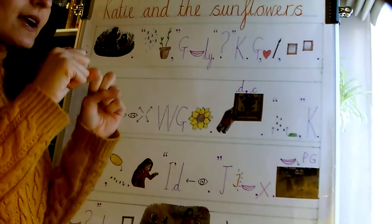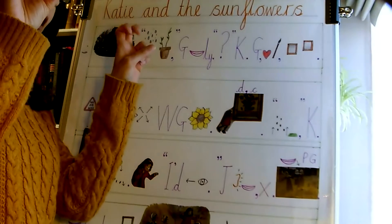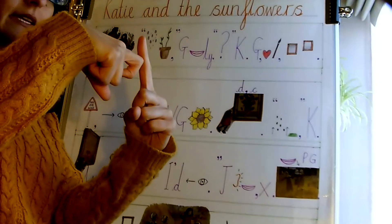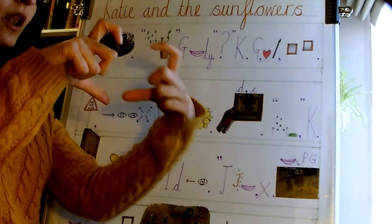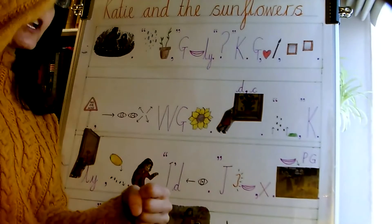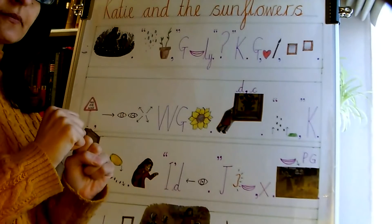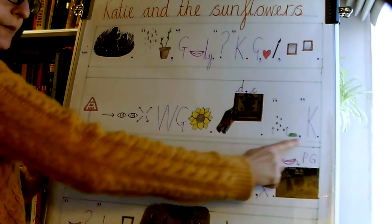What shall we do now? said Katie. Grandmother, who loved art, suggested they go to an art gallery. That was our first paragraph. Now we're going on to the second.